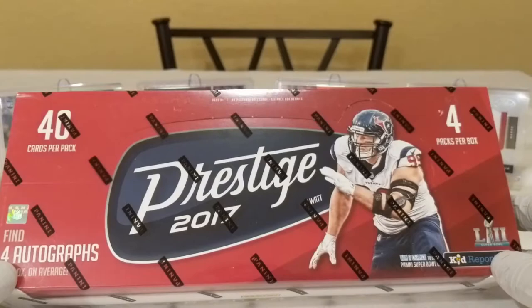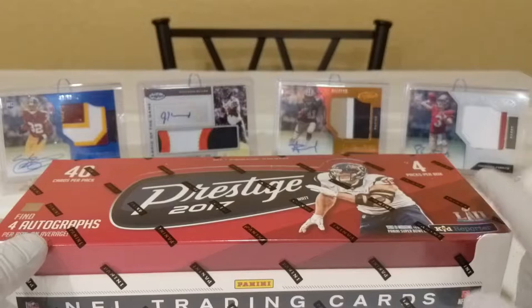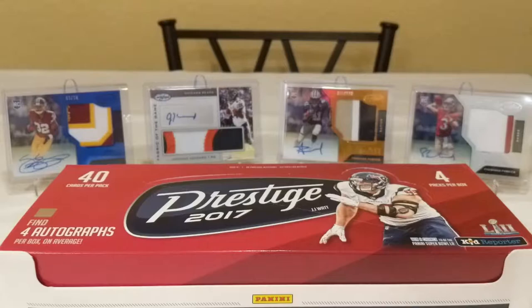What's up folks, it's JP with Mile High Card Guy. We've got a box of 2017 Prestige. This is the first hobby box I've opened of 2017 Prestige. I've done 2016 and that was a decent box — got an Eli Manning auto out of that, so that was pretty good. But this is my first one of 2017, so I wanted to get a new box going on the channel. So let's see what's in it.